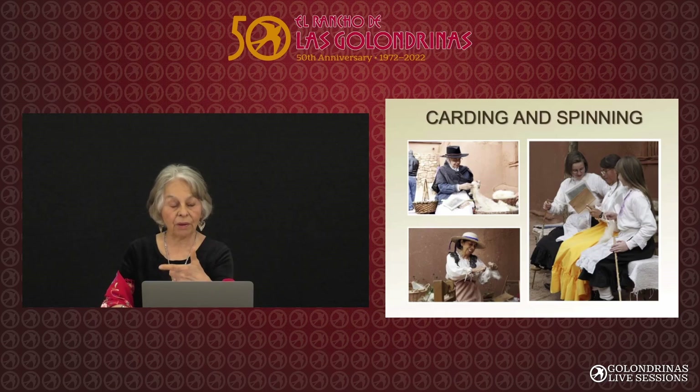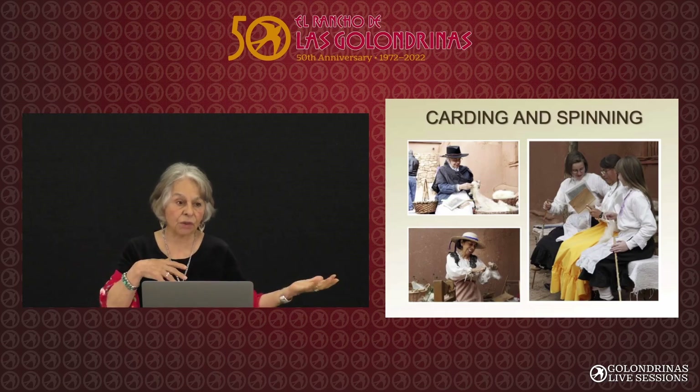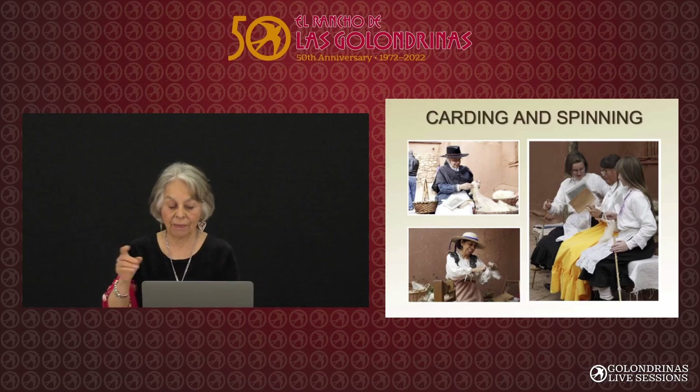Now she's married, she's in the service, and those girls are graduating from college. Then you spin — the colonial people spun the wool on the malakate, which is a wooden spindle. It takes a long time.